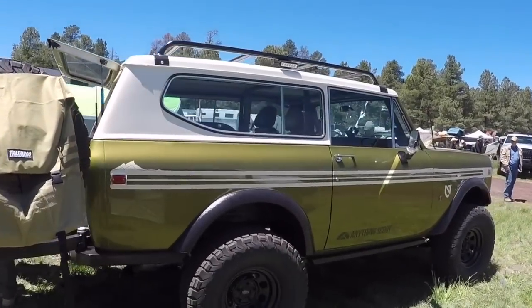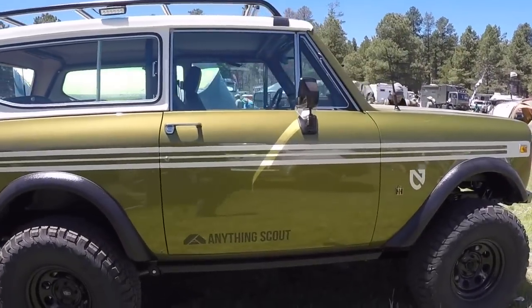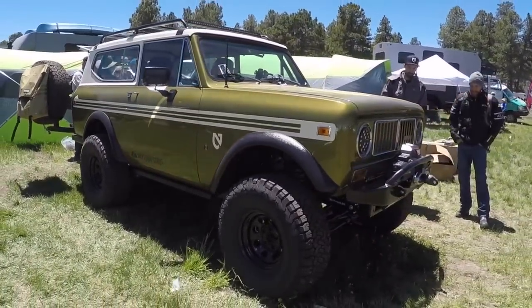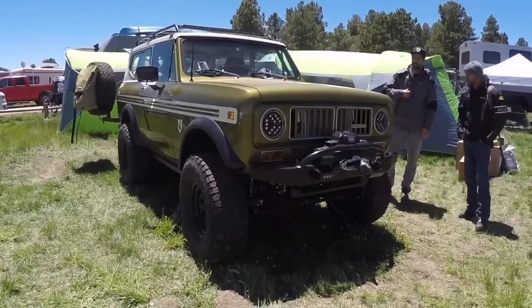Check this out — that's an International Scout. I grew up with one of these; my dad had one back in the late 70s. That is so cool.